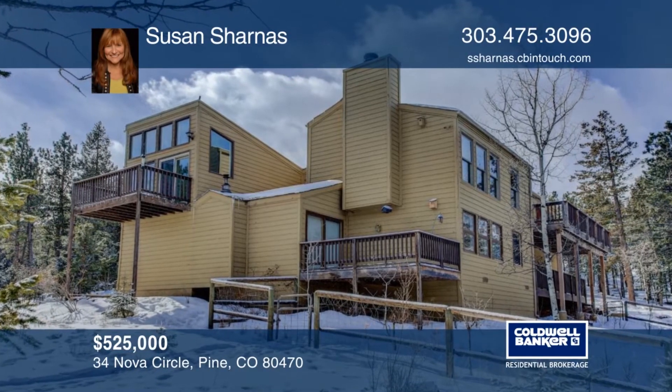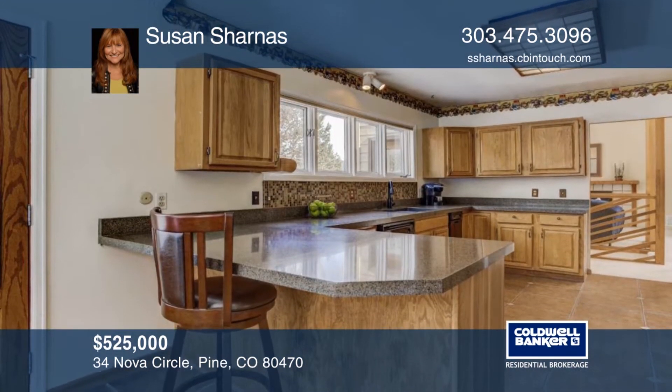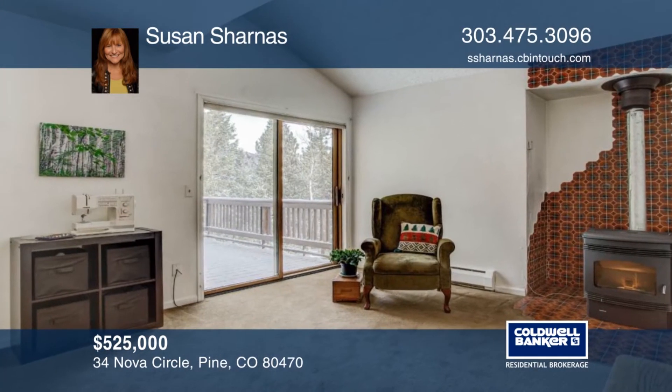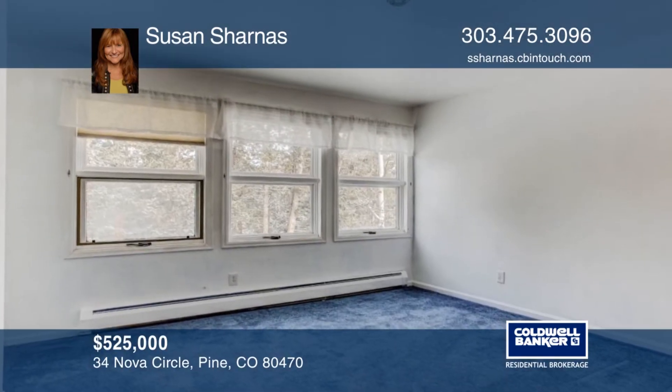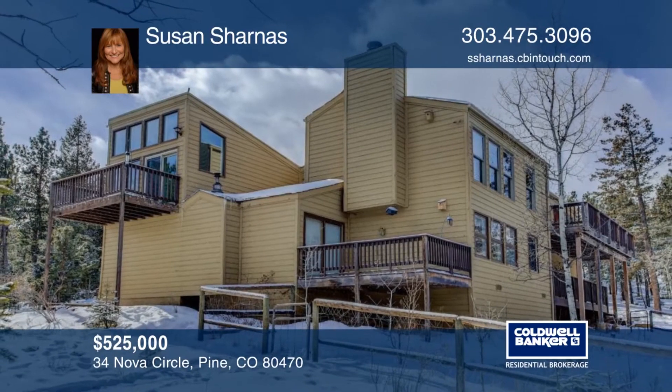Located just off a paved road, this lovingly cared for mountain home is perched amidst the trees with views of Staunton State Park. The unique floor plan provides flexible living options and cozy getaway spaces. This home has so much to offer and is ready and waiting for you to make it your own. Learn more with a call to Susan Charnas.